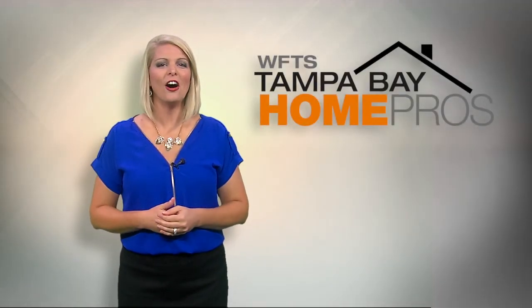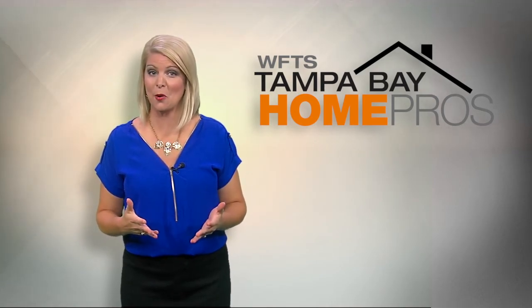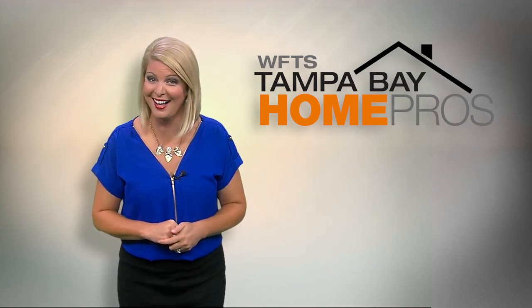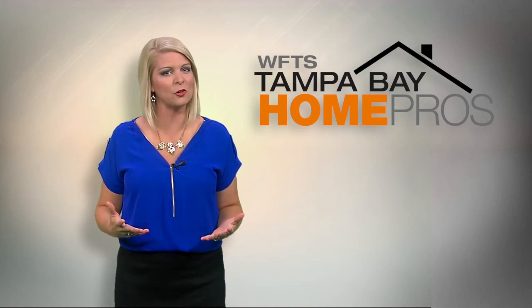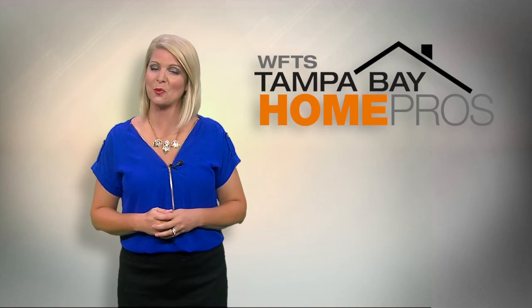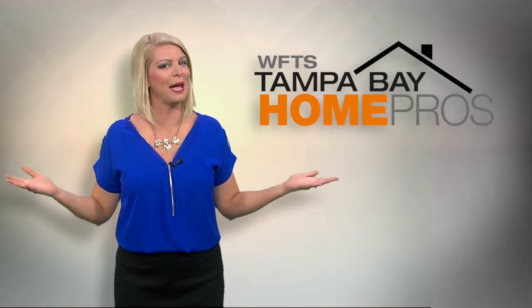It's that time of year. Fall is just around the corner, which means tackling those home projects you put off all summer. And don't forget about getting ready for the holidays. For some of you, many of these things can be handled with a little do-it-yourself know-how, but for the majority of us, we need to make that call for help. That is when we turn to a pro.